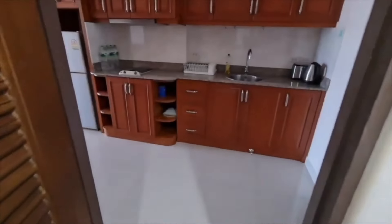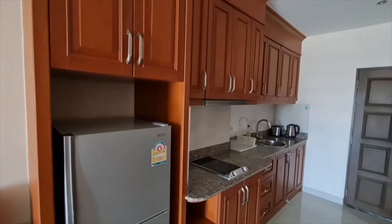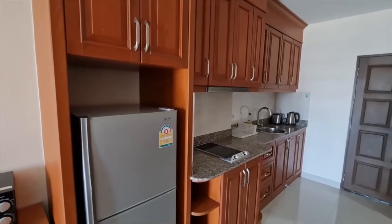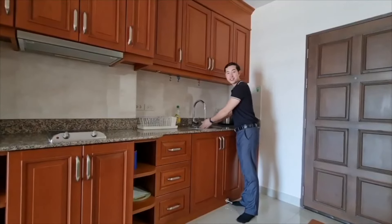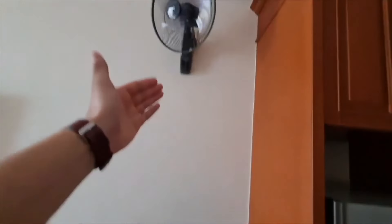Coming back into the kitchen, we can see there's a large kitchen area with tons and tons of cabinet storage. We have an electric stovetop, stainless steel sink, Hitachi refrigerator, microwave, and a fan.